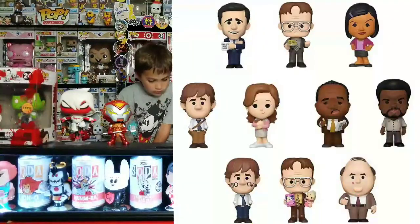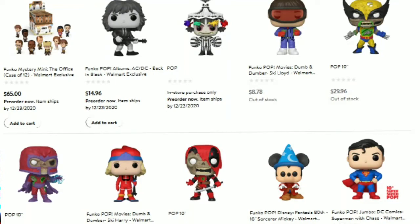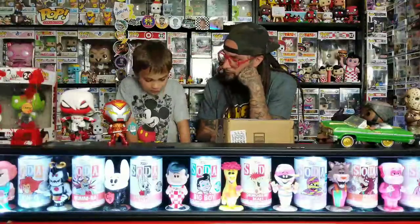Then we got the Mystery Minis from The Office. We got an ACDC pop where it's black and white, like the record with the pop in the front - it's a Walmart one. Then we got Beetlejuice where he's turned into the carnivore, whatever they call it. Got a Dumb and Dumber one - that's the one in the skiing suit, and the other one in the skiing suit too. Then the Disney Fantasia Mickey - that's a 10-inch, like $30. I don't like the Office ones - their heads are funny shaped, especially Dwight.